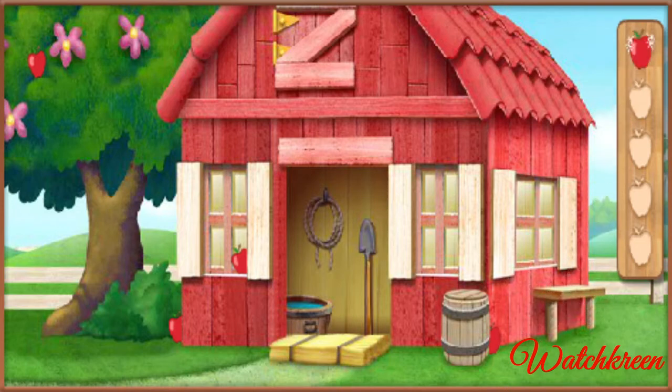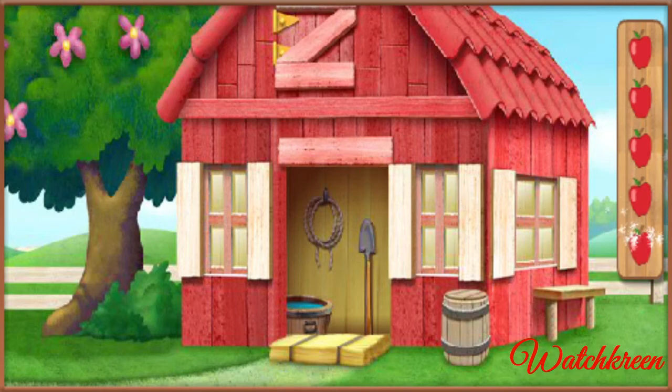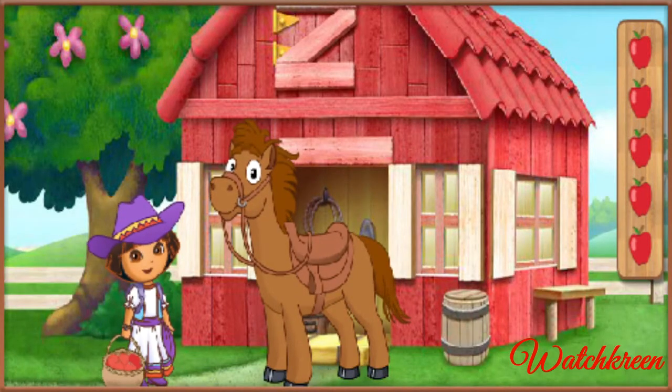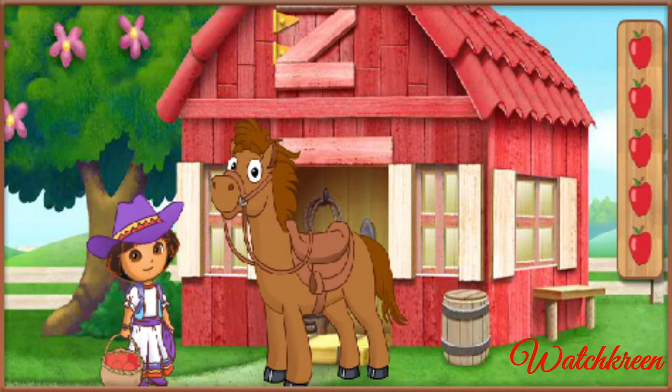Una, one apple! Dos, two apples! Tres, three apples! Cuatro, four apples! Cinco, five apples! You found all the apples! Great job! Now we can give our pony an energy snack!